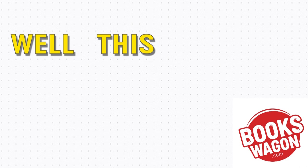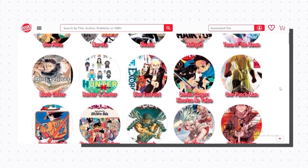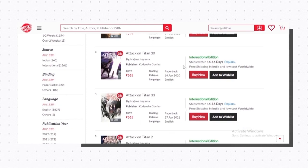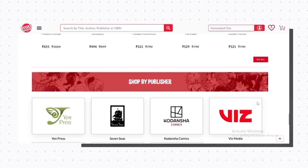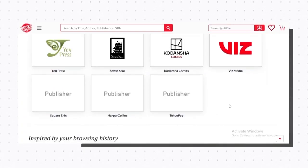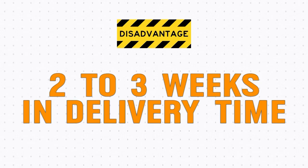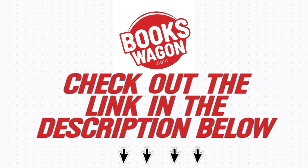Number two, Bookswagon. This website is literally a gem. They have a much better collection than Amazon and provide some handsome discounts on volumes that can rise up to 45% for certain titles, plus free shipping on most of their catalog. They also sell hidden gems from publishers such as Seven Seas and Square Enix along with other big publishing house names. The only downside is that delivery takes two to three weeks to reach your doorstep, but that's a small price for a bigger sense of happiness. Check out the link in the description below and happy shopping.